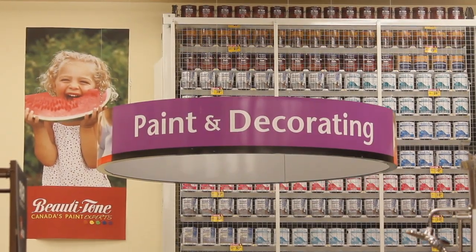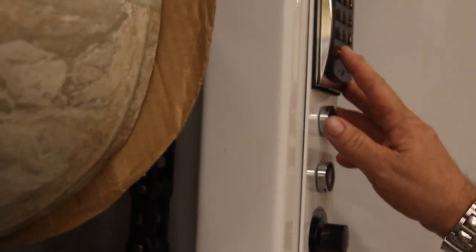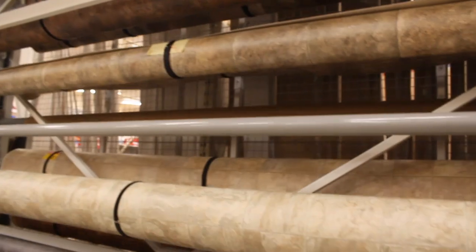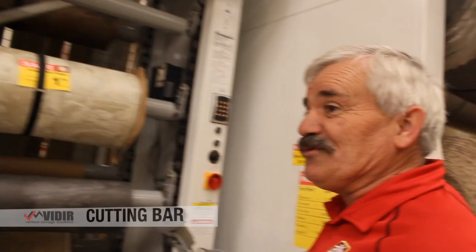We also like to show you the carpet and the vinyl carousel. It's a product that will save you a lot of space and will display product very nicely. The cutting bar is very easy to work with.